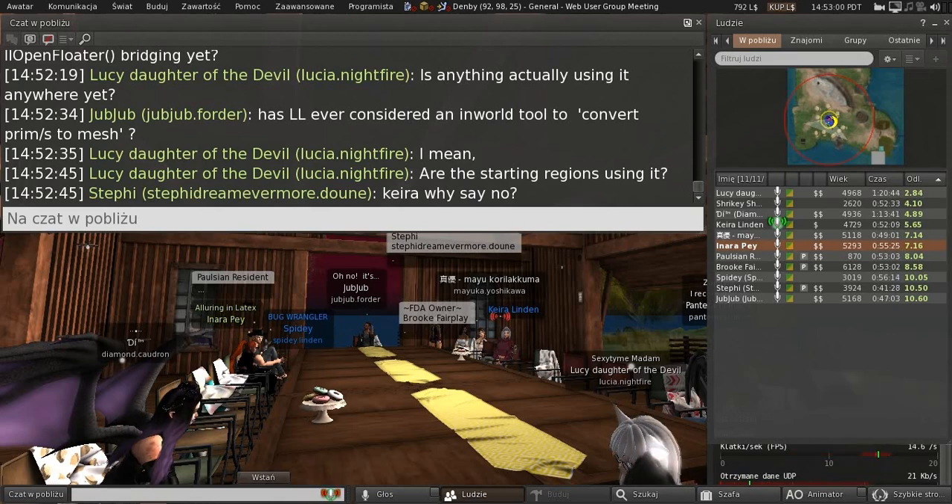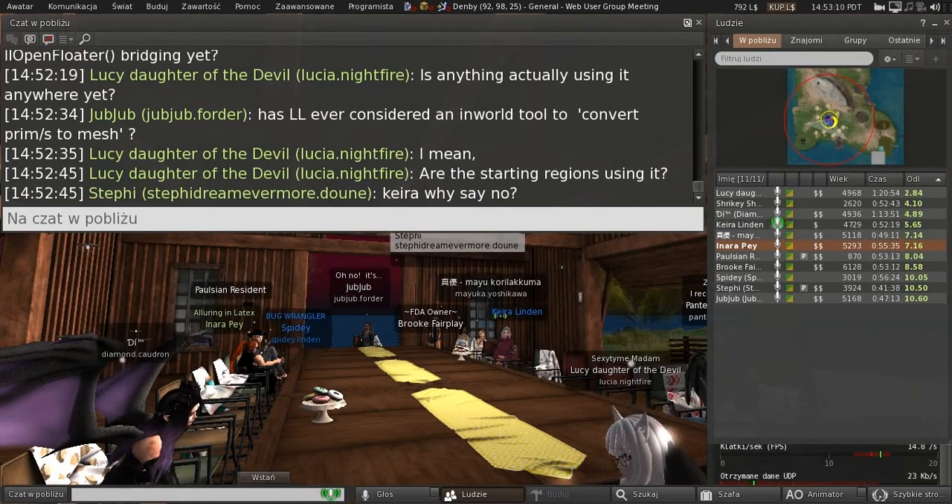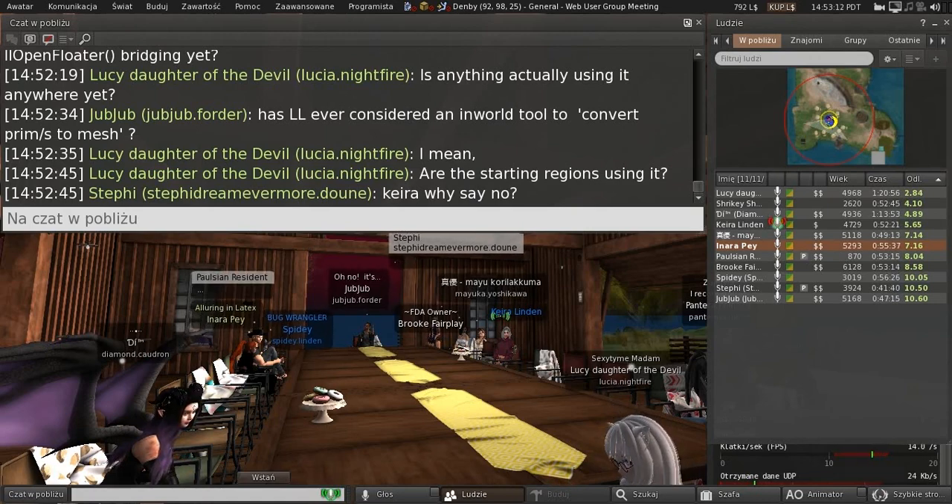Which one did I say no to? The blender overlay? The question was: are there any plans to bring in an in-world blender overlay? We don't have any plans for that right now — it's not something on our radar just yet.